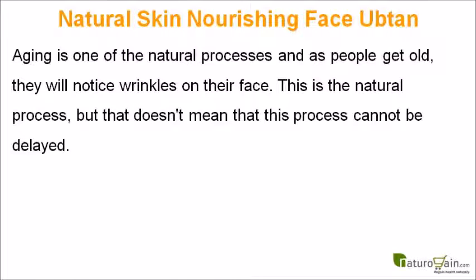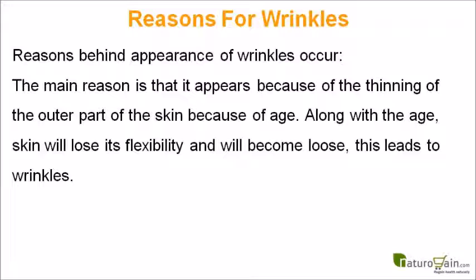Aging is one of the natural processes and as people get old, they will notice wrinkles on their face. This is a natural process, but that doesn't mean that this process cannot be delayed. The main reason wrinkles appear is because of the thinning of the outer part of the skin due to age. Along with age, skin will lose its flexibility and will become loose, and this leads to wrinkles.